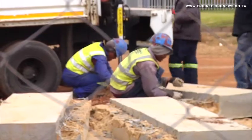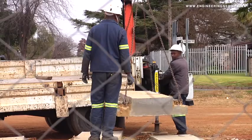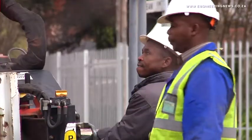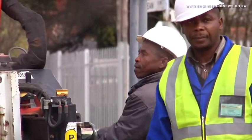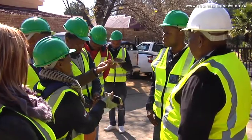Speaking to Regional Bulk Infrastructure Programme Assistant Regional Project Manager Sifaku Mamabulo on site in June, he tells Engineering News a little about the rationale surrounding the project. The project was started in June last year and it's almost complete, sitting at 99% in terms of progress made on the project.